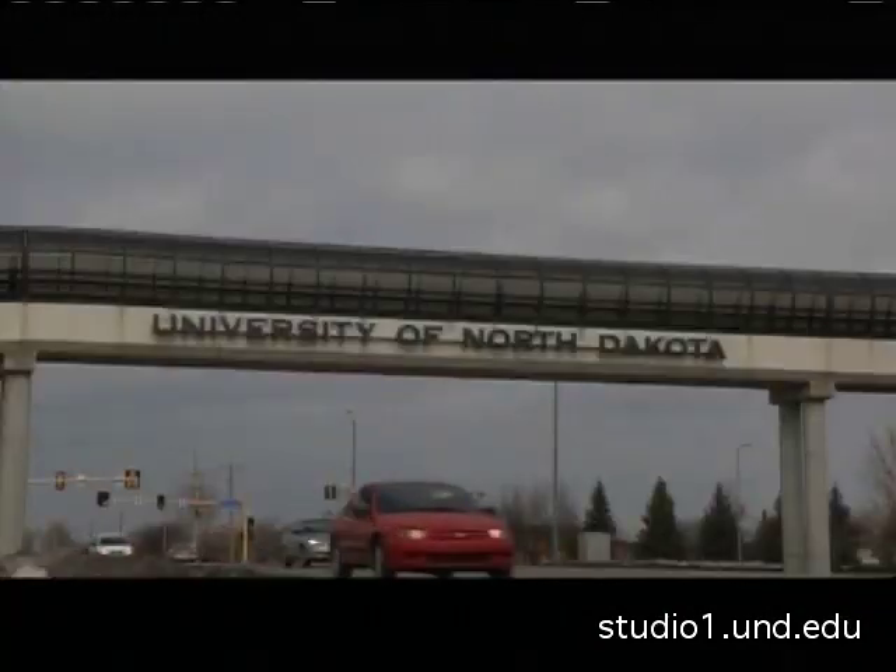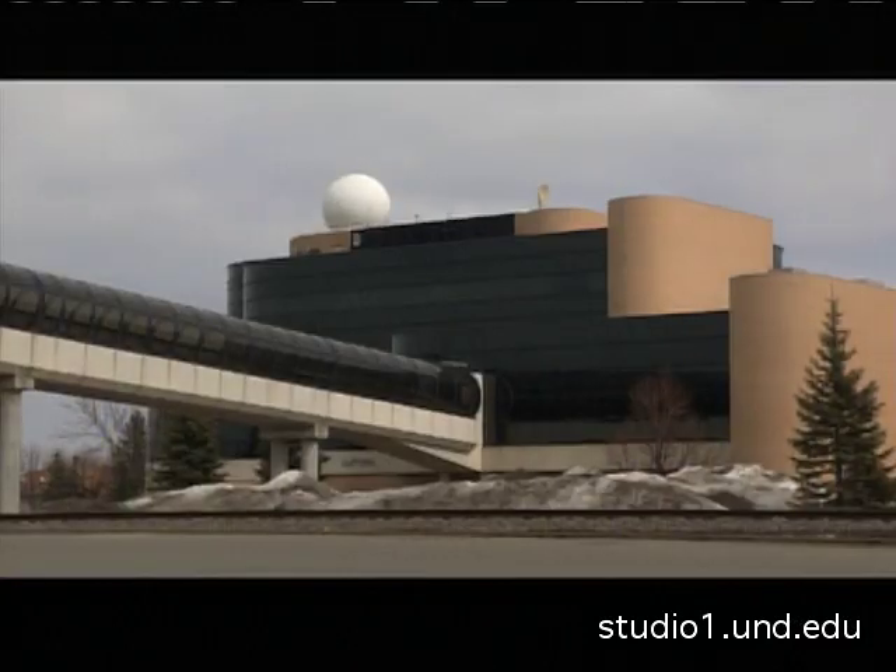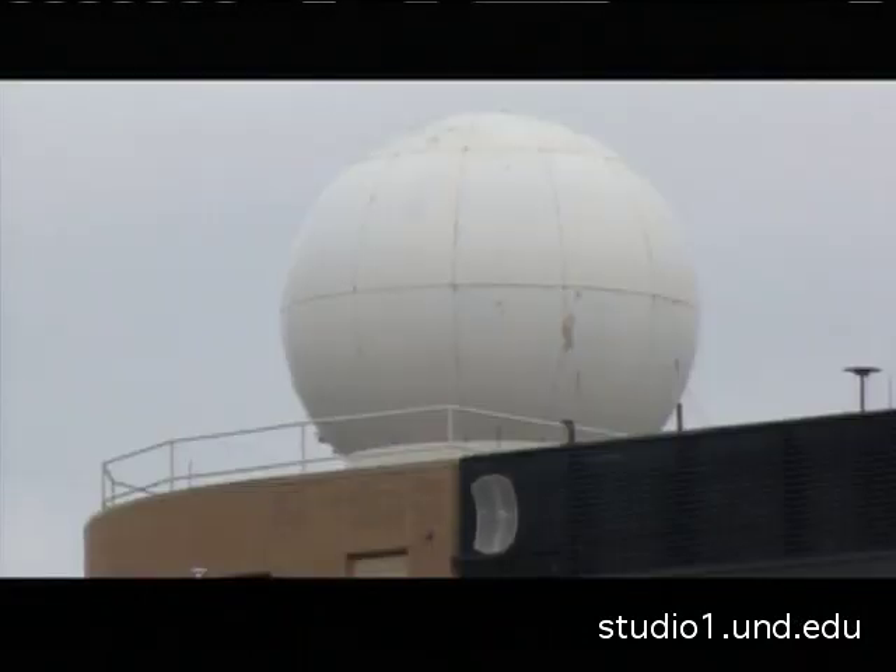The University of North Dakota utilizes a dual pole radar for their weather research. It gives you a better idea of the types of hydrometeors that are in whatever phenomenon you're studying, whether it be a thunderstorm or a snow band.